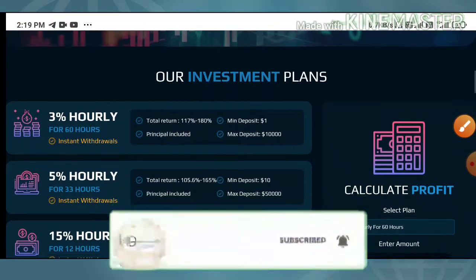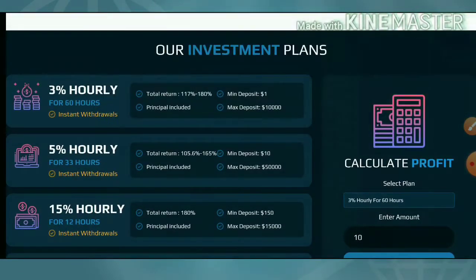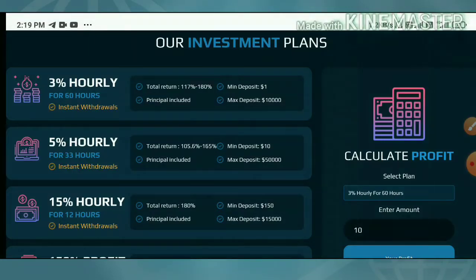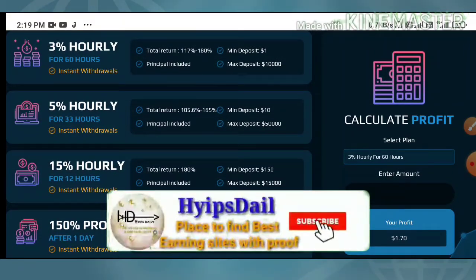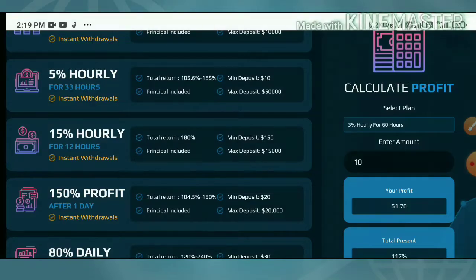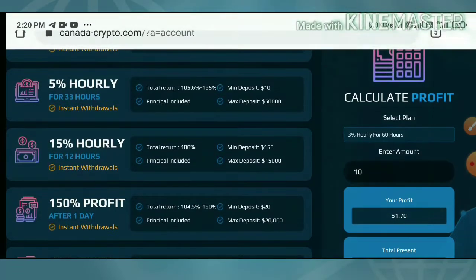The site has six plans. The first plan allows you to earn 117% to 180% for a 60-hour time period, meaning for every hour you will receive 1.81% to 3%. The minimum investment for the first plan is one dollar. The second plan allows you to earn 105% to 165% for 33 hours, with a minimum deposit of $150. The third plan allows you to earn up to 150% for 12 hours, with a minimum deposit of $150.